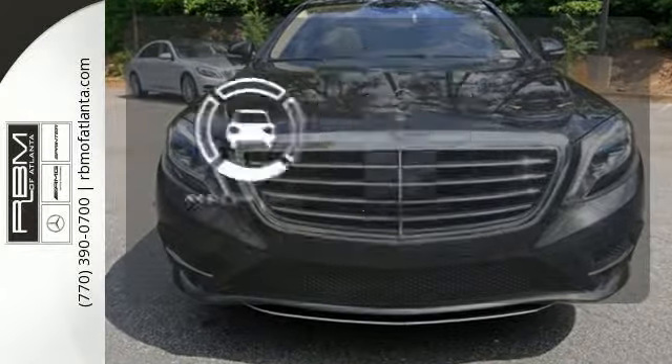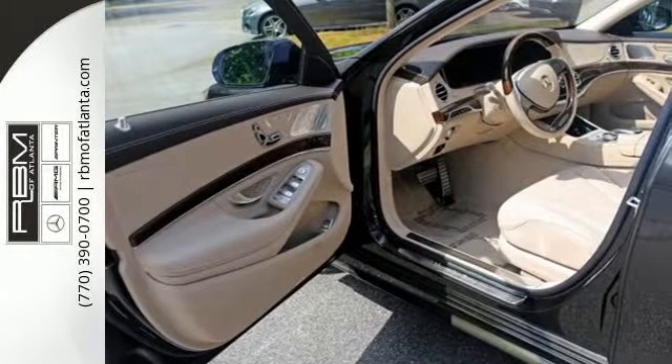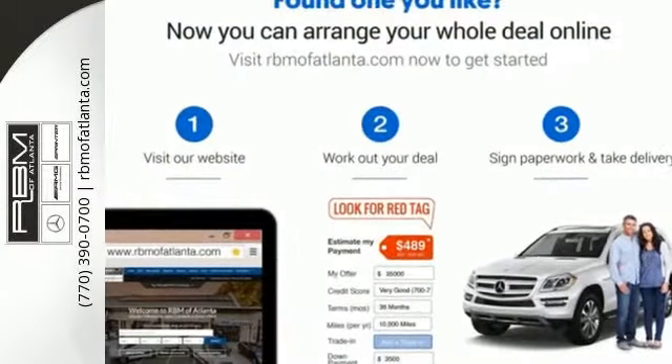The look is majestic, the features will dazzle you. Come experience all it has to offer today.